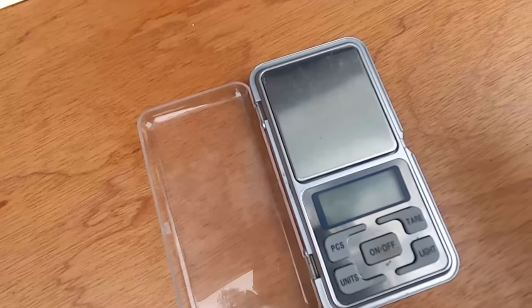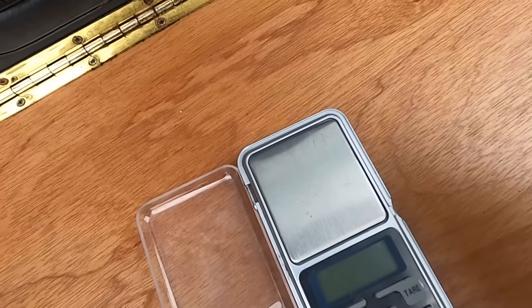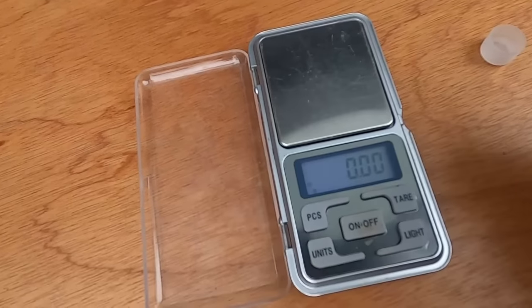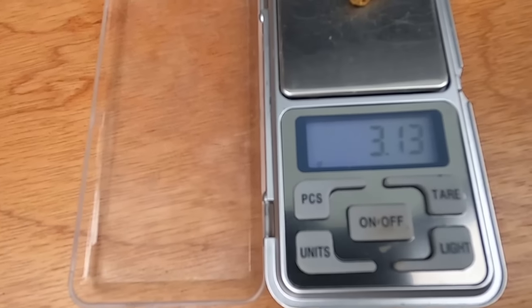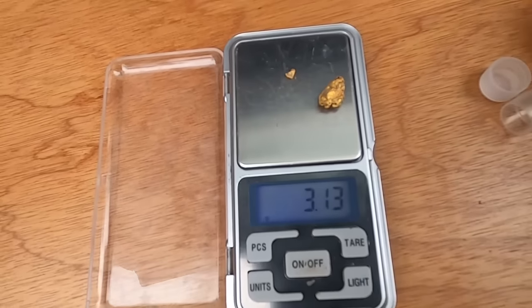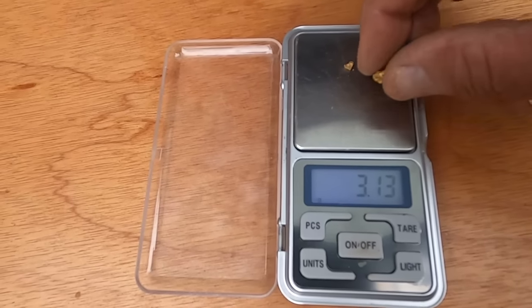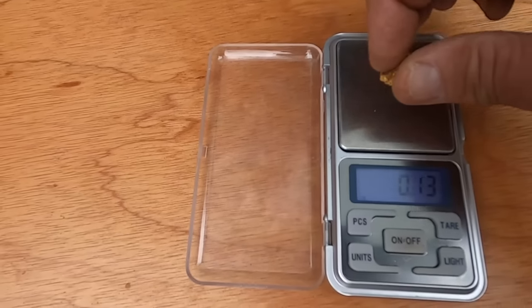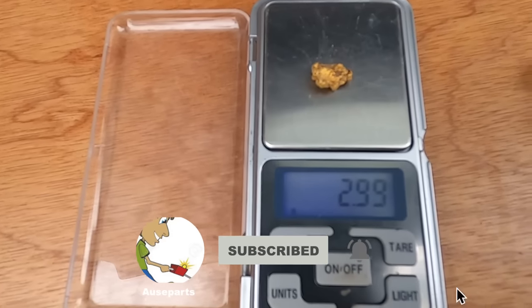I'm back at the car and I'll just weigh these two pieces of gold. I was worried for a second — maybe I'd lost them. I'll take a picture of it. The big one is 3.13 grams. The little one is 0.3 grams. Wow, that was a nice find.